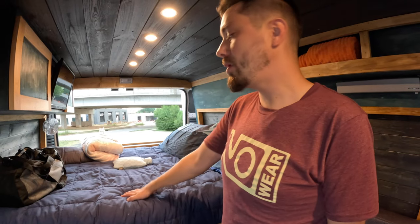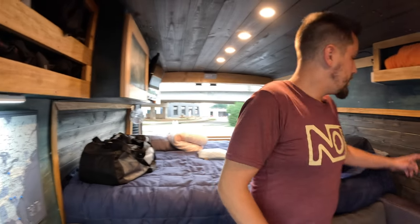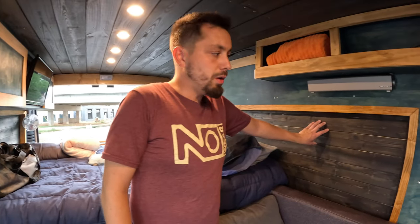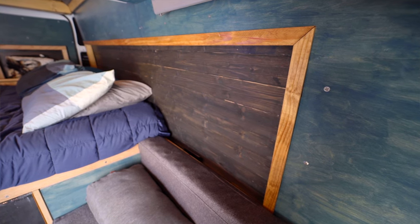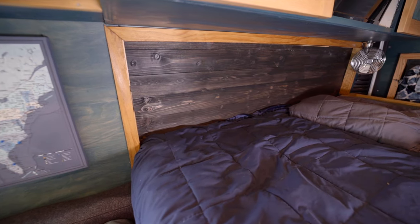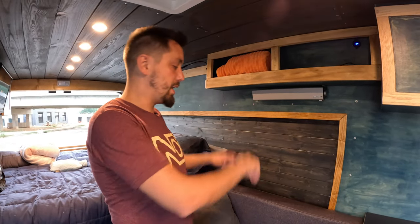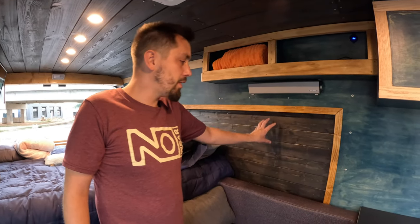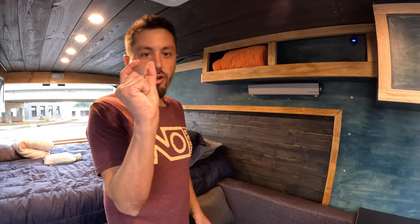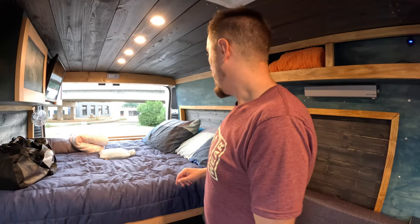My bed is a memory foam mattress I had from when I had a house, repurposed for the van. Part of the bed design includes bump-outs in the walls that give just a little extra room to fit a full-size mattress. That's one of the advantages of the ProMaster — you can do internal bump-outs without external flares. There's full insulation behind those walls, just compressed a bit to give me extra width so I can sleep lengthwise instead of taking up more room.